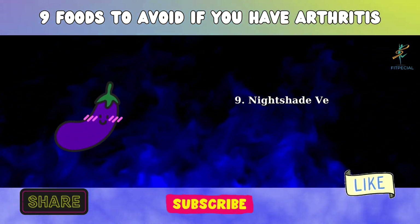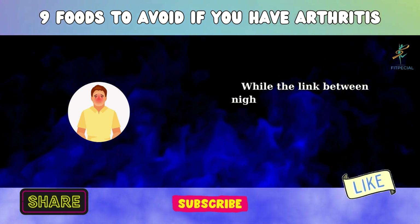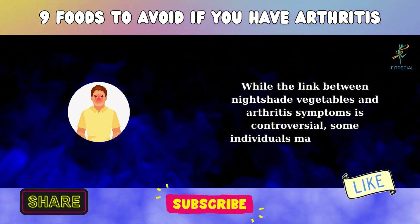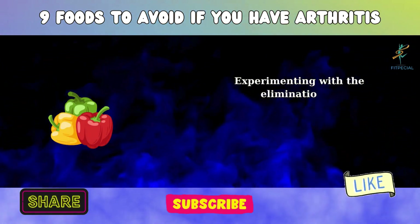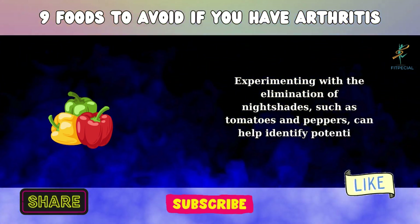9. Nightshade Vegetables. While the link between nightshade vegetables and arthritis symptoms is controversial, some individuals may experience sensitivity. Experimenting with the elimination of nightshades, such as tomatoes and peppers, can help identify potential triggers.